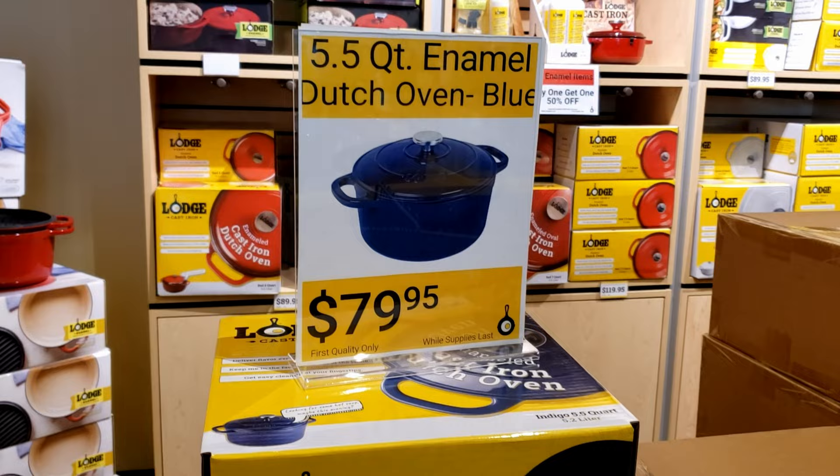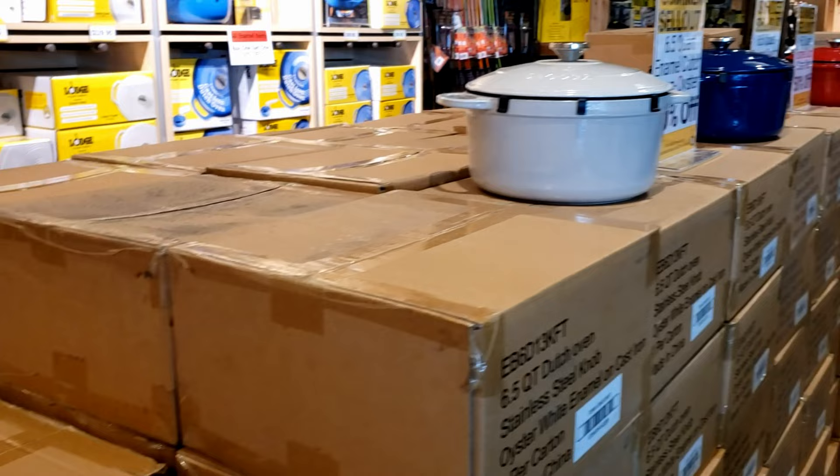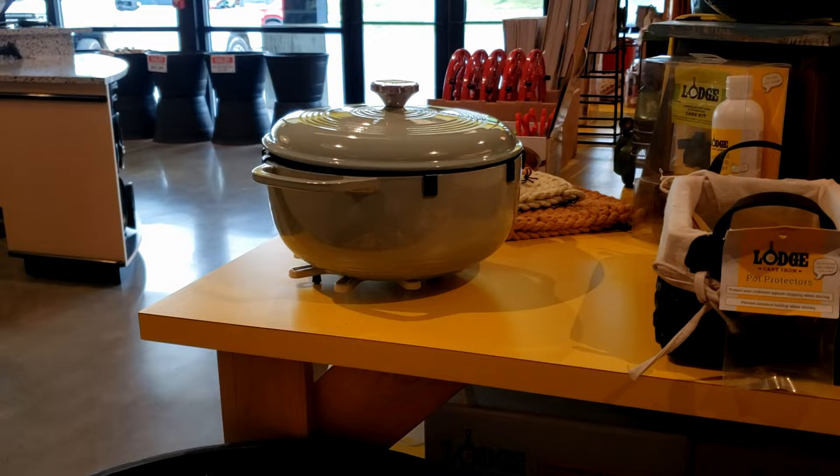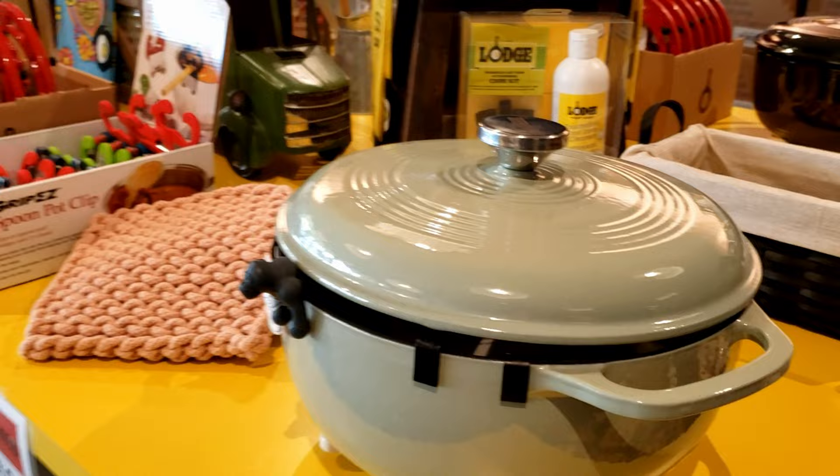Large 5.5 quart Dutch ovens. Look at this — they're having a 50% off sale on the 6.5 quarts. I'm already spying this one right here. Look at the color on that — it's a green color. One of those might be coming home with me.